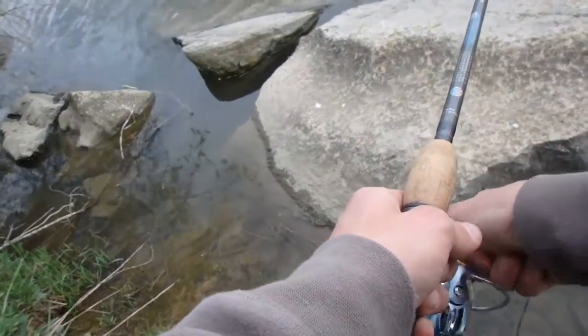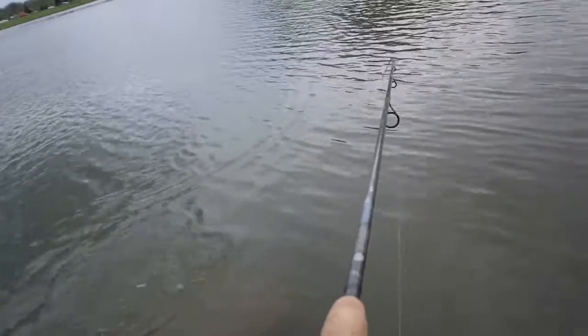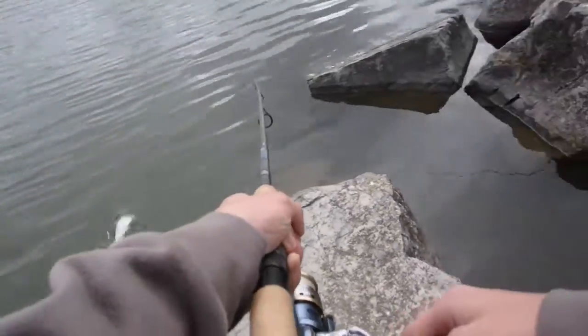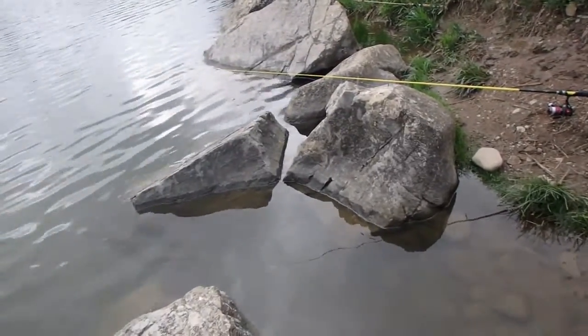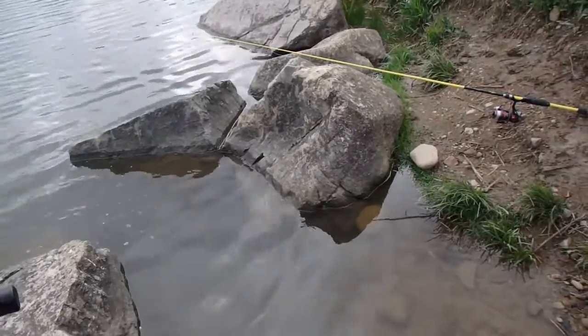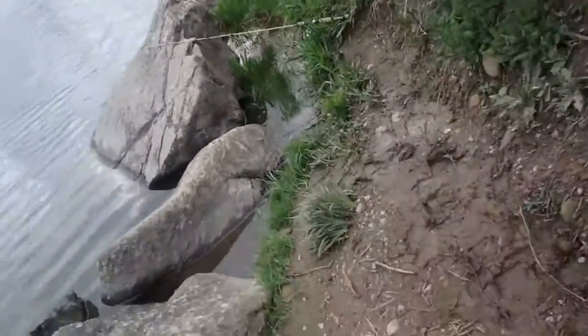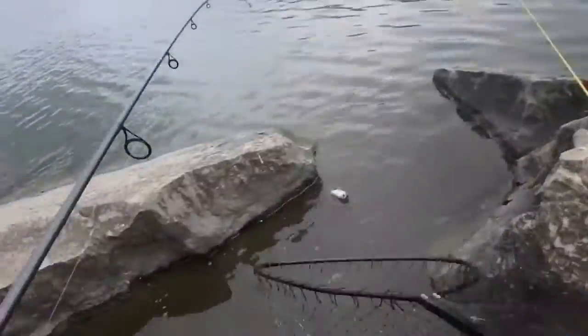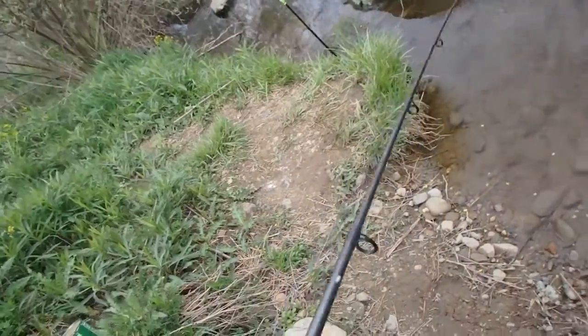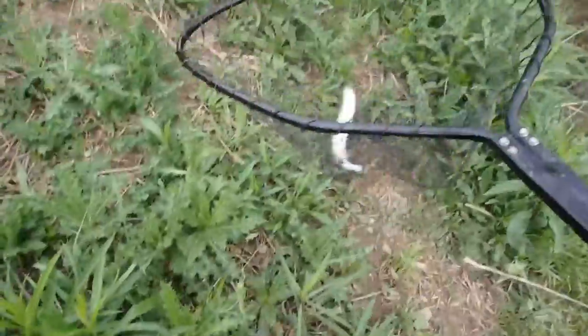Let's go! Alright, another trout. Let's go! It's hard to do that with one hand. Alright, now that's a rainbow trout.